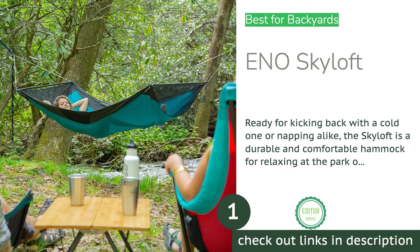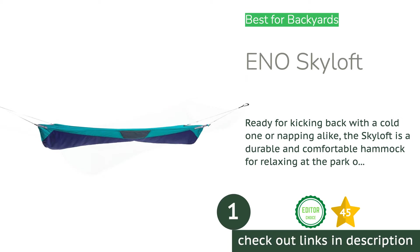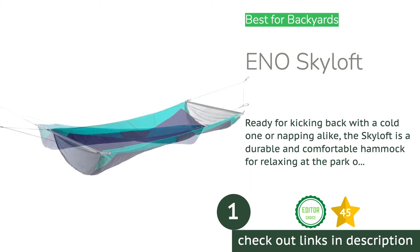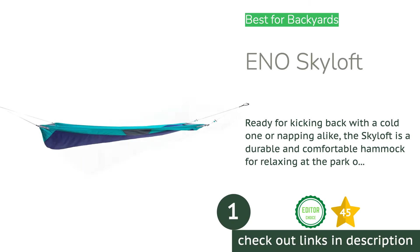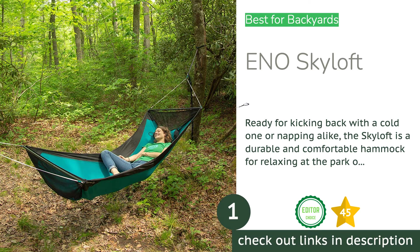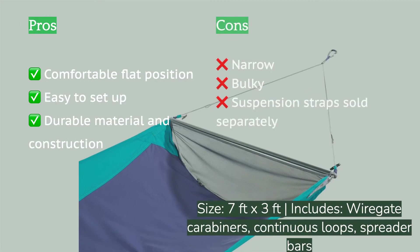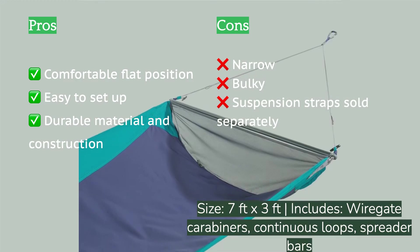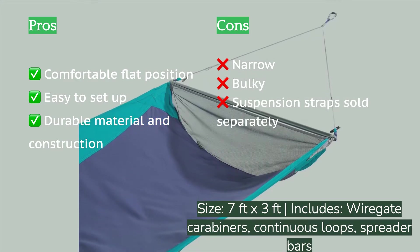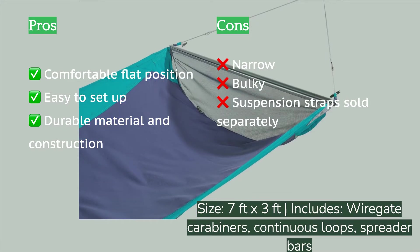The first product on our list is the ENO Skyloft. Most travel hammocks are a variation on a theme — lightweight fabric tied to a tree. ENO changes the game of portable hanging with the Skyloft. The spreader bar design opens the space up for unobstructed views, and the lowered footbox allows you to lay almost completely flat, so even a side sleeper can get comfortable for a nice long nap.